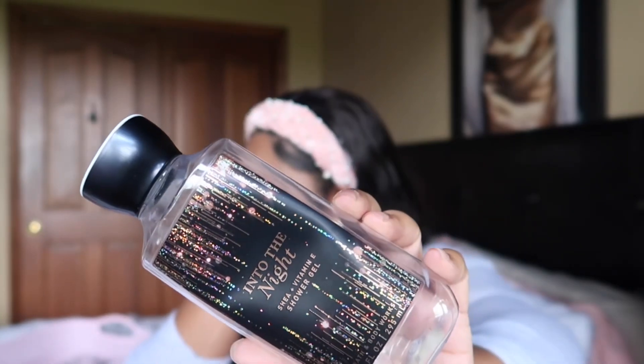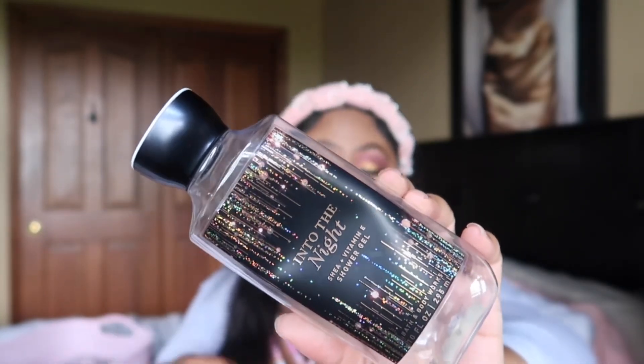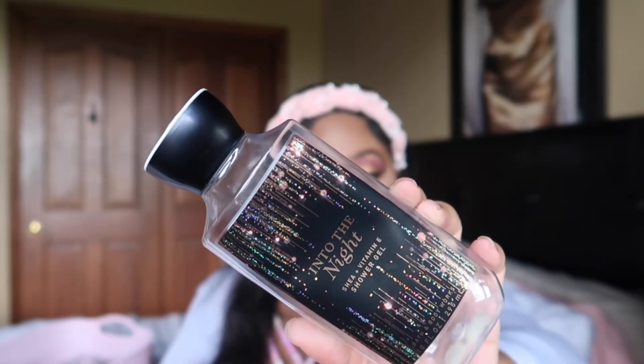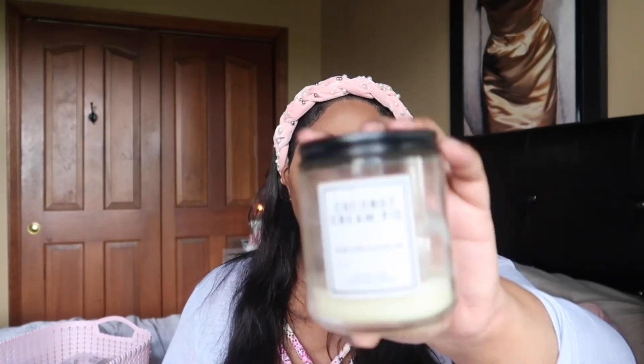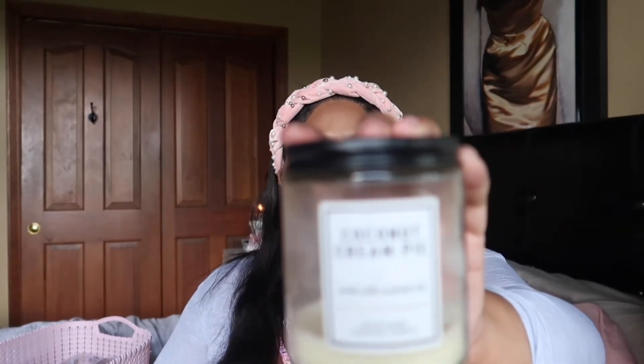I finished my Into the Night shower gel. You guys know the combo I keep talking about — that Confetti Cake Pop and Into the Night combo had me in a choke hold. I finished up the shower gel, and yes, I would repurchase because I love Into the Night.